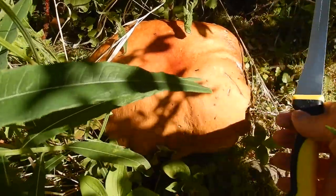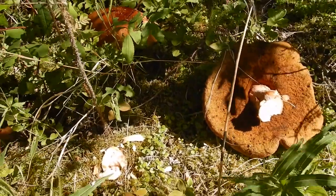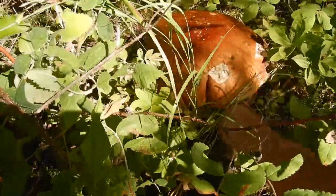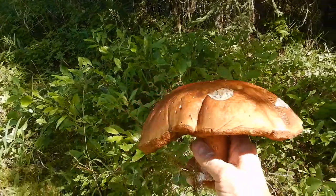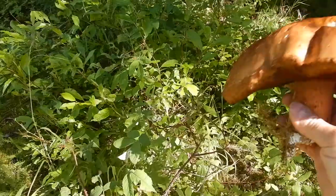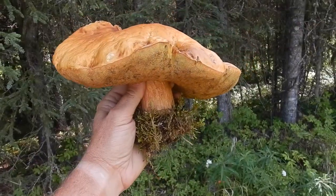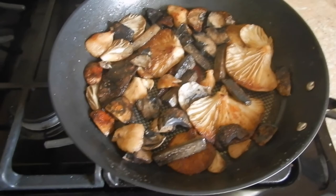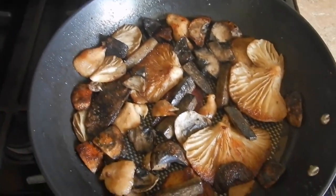Found some more huge king blewits in the yard. Let's see how they look — they're huge, look at the size of that thing. Cut him off — monstrous. Just picked this massive king blewit right in the yard. We'll have him with dinner — fresh mushrooms!